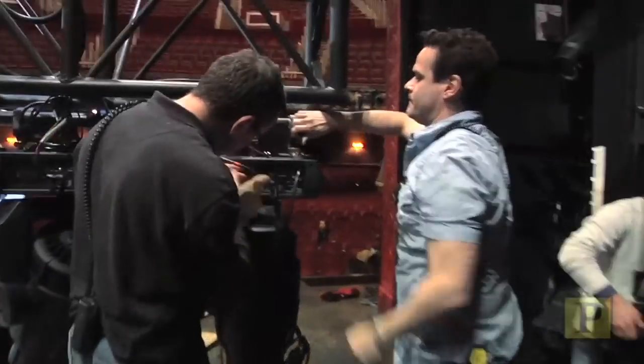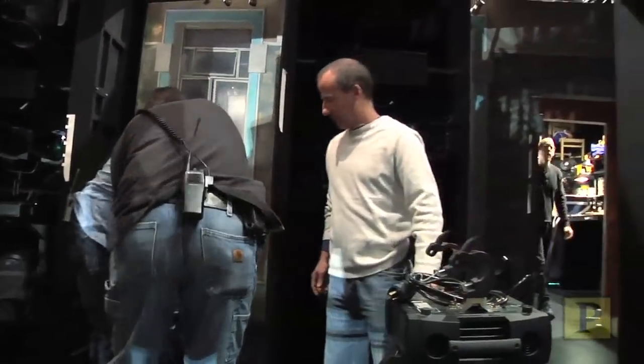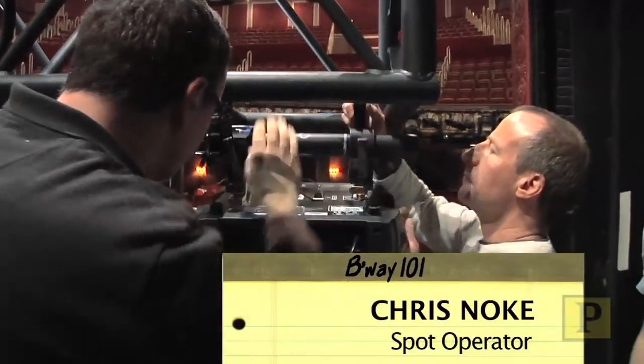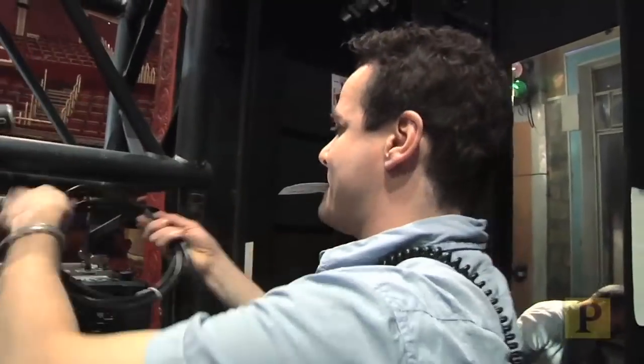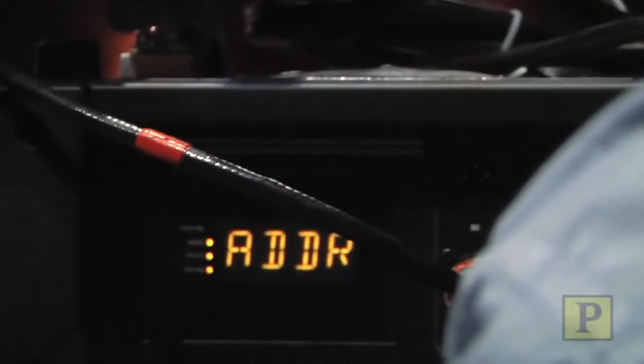We most likely lose a light a week. With 84 of them in six different kinds, we have to keep a few in stock. A variety of things need to be done to make sure the light is secure — the C-clamps need to be tightened on the pipe, the power cable needs to be plugged in, and the data cable needs to be plugged in.